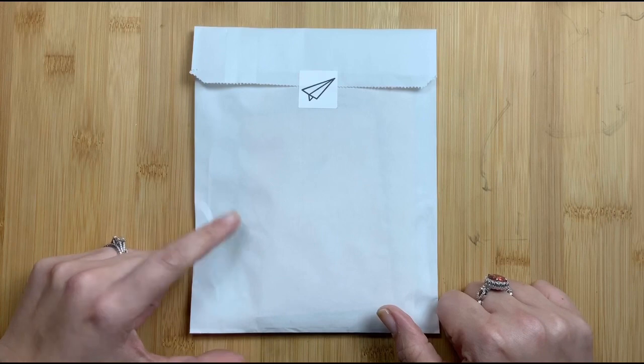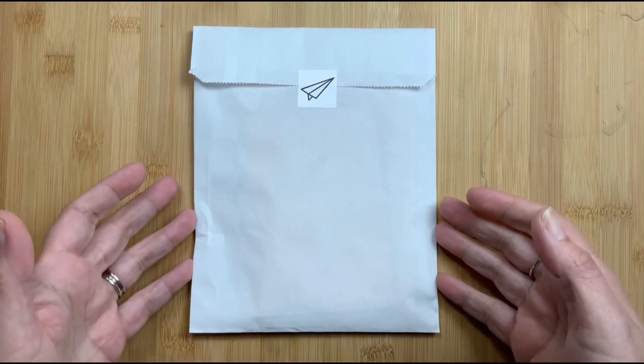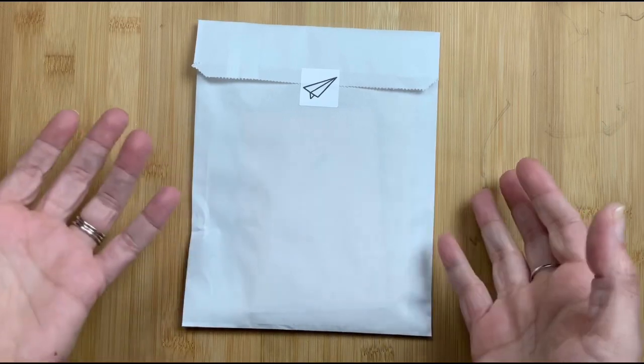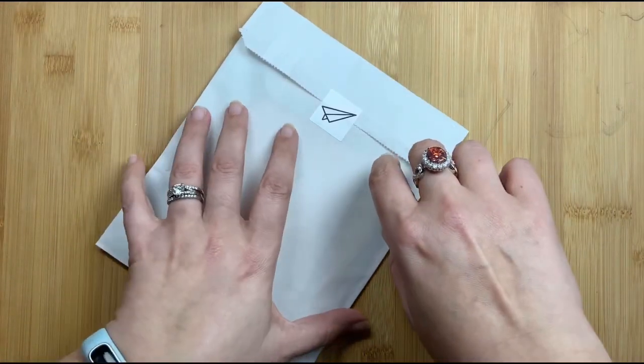Welcome back to Just Scribble. I received a package from Sojourner in the mail over the holiday weekend and I wanted to share it with you because it has a newer product that I have never bought before. I thought maybe you guys hadn't seen it or bought them either and might be interested. So I'm going to open this up real quick and show you what I got.